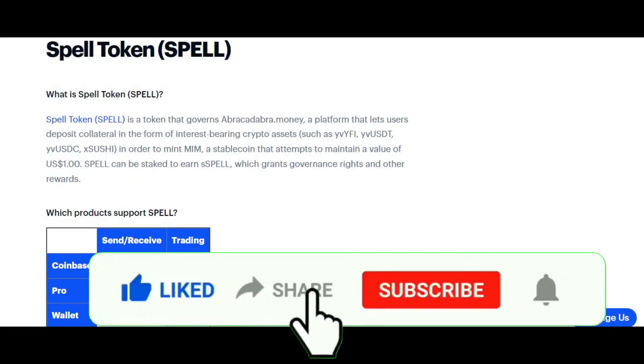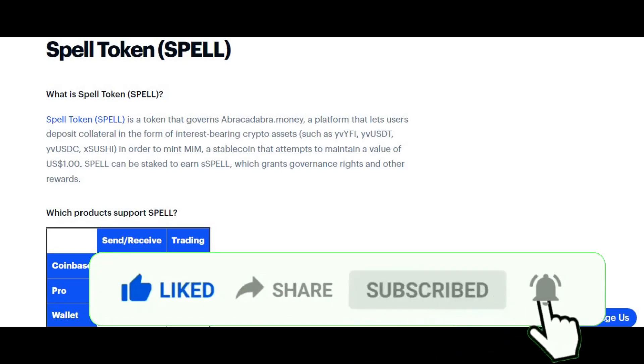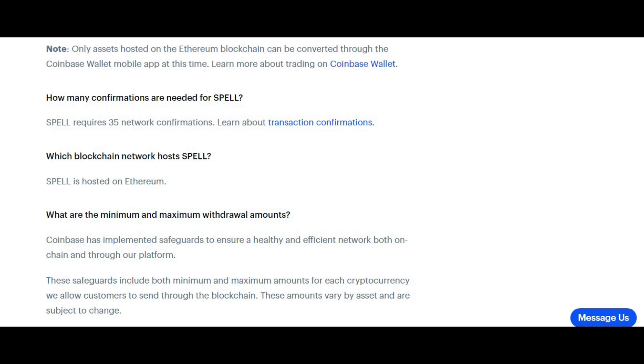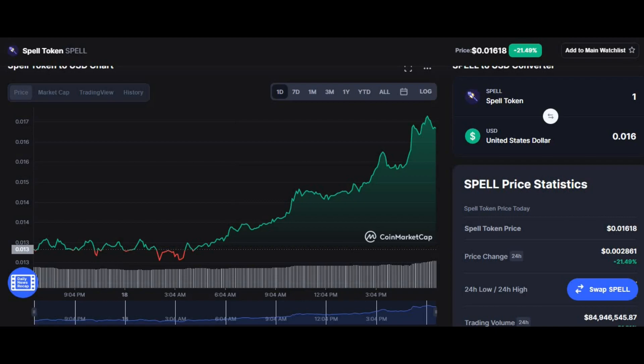Before we go into the technical analysis, let's understand what Spell Token is. Spell Token governs Abracadabra Money, a platform that uses deposit collateral in forms of interest-bearing cryptocurrency assets such as yvYFI, yvUSDT, yvUSDC, and xSUSHI, in order to mint MIM — a stablecoin that attempts to maintain a value of one dollar. Spell can be staked to earn sSPELL, which grants governance rights and other rewards. Spell requires 35 network confirmations and is hosted on Ethereum.